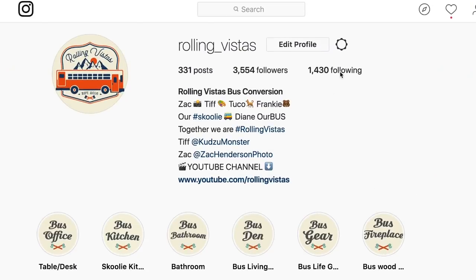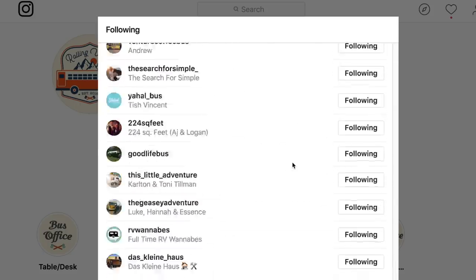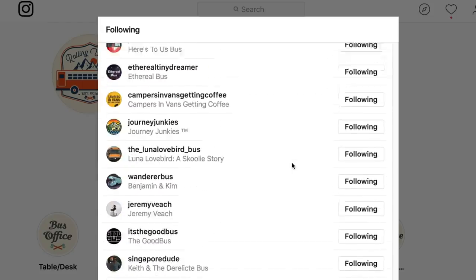Hey guys, so a while back I did a countdown of my favorite rustic schoolies, and since then I got a few requests to do a countdown of my favorite short bus conversions. There are no real criteria for this, these are just my personal favorites, and it was hard to choose because I follow a lot of awesome conversions. If you want more than what's in this list, I'd suggest going to our Instagram page at rolling_vistas — follow us, then check out the following button and we follow almost exclusively bus conversions, van conversions, and travel accounts.